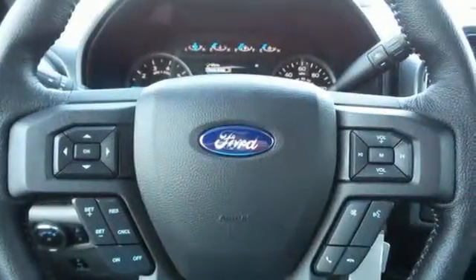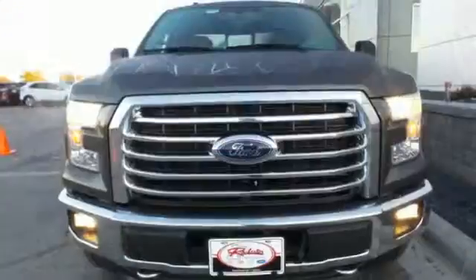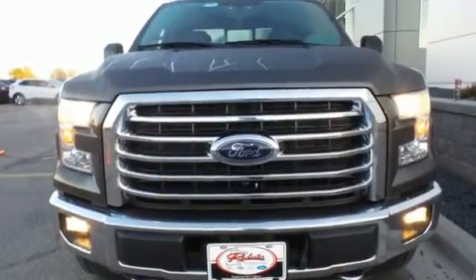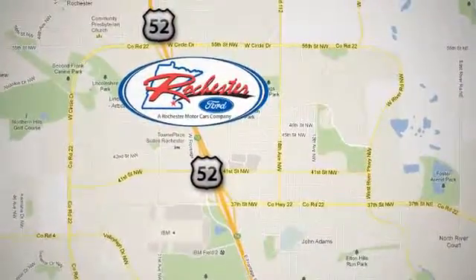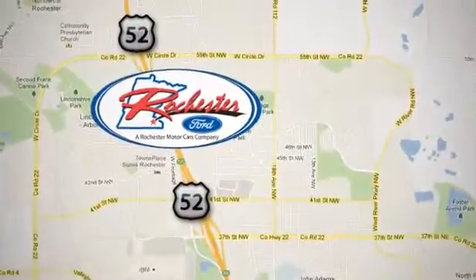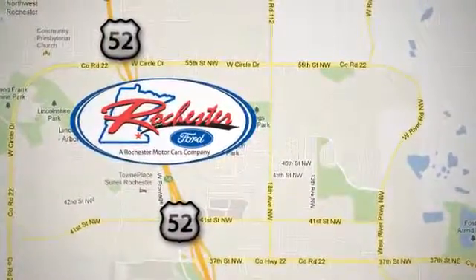This hard-working truck is ready to go. Come try out this built Ford Tough F-150 today. Experience the difference at Rochester Ford. We're conveniently located between 41st Street and 55th Street NW on Highway 52 in Rochester, Minnesota.